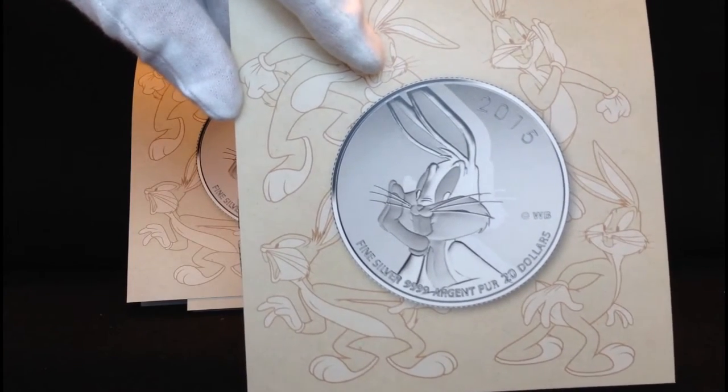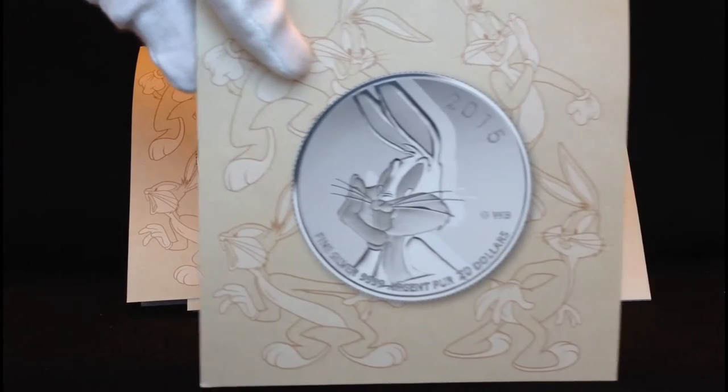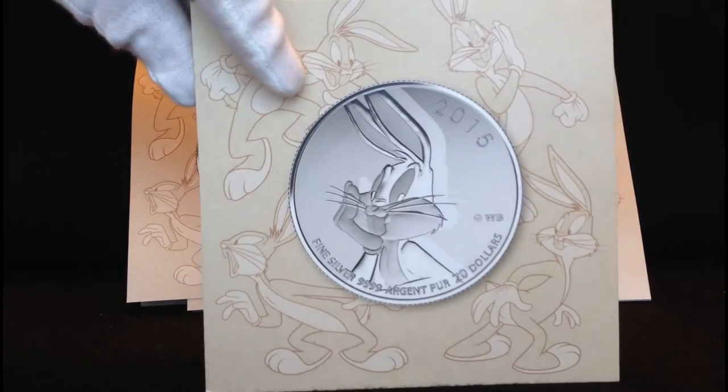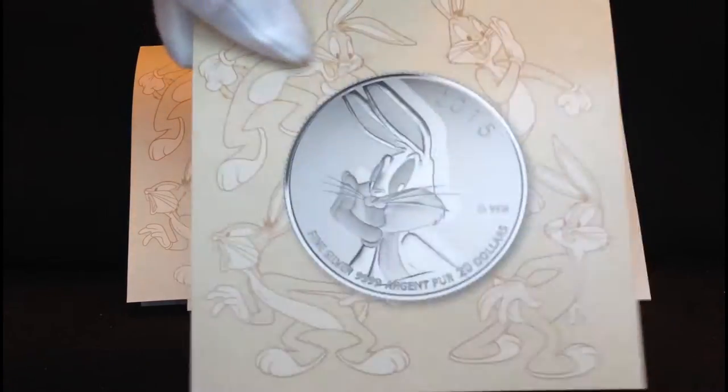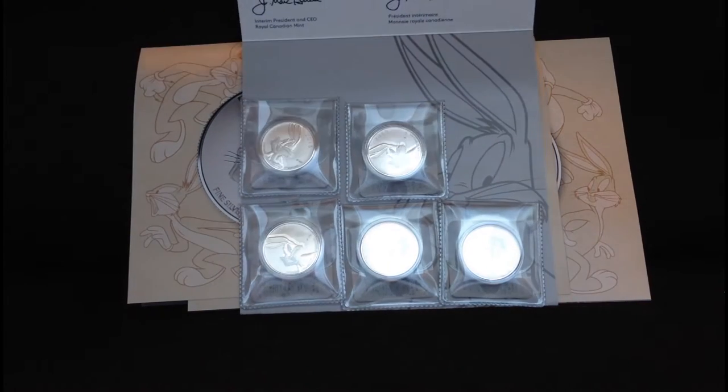However, this was kind of a nostalgic purchase, and I don't know that I would be willing to pay so much per ounce in the future. So I'll just go ahead and set those there.